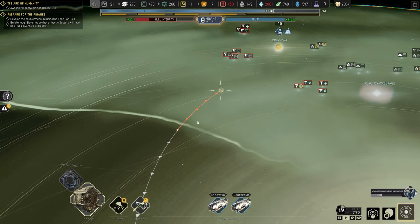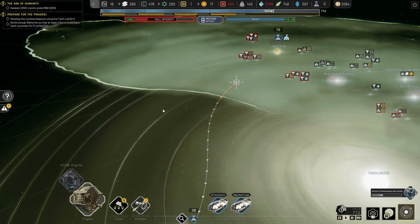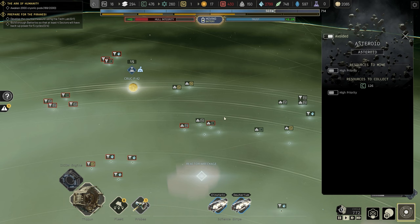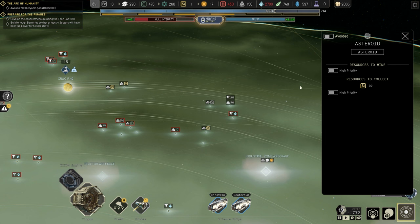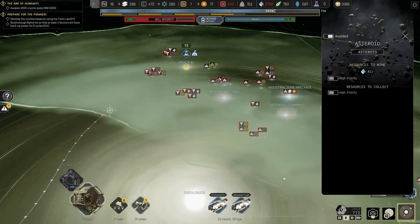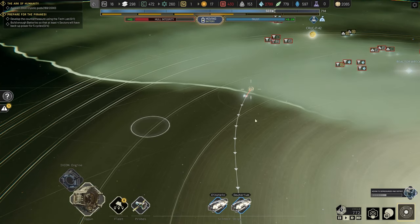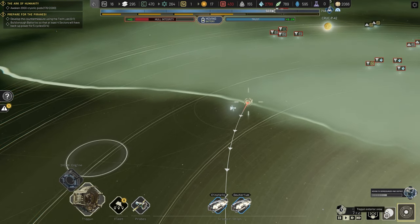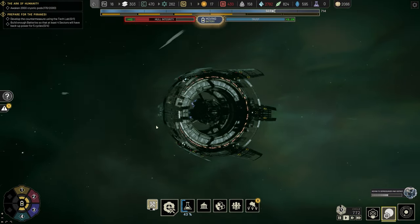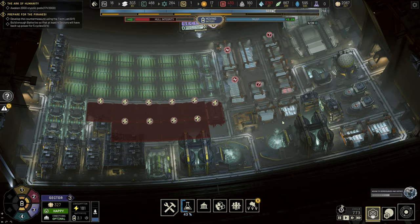Hull integrity is repairing as we move though, with six crew members on it. As we get to about here, we're going to launch the probe — we know there's a planet somewhere around here. We can't change direction, we have to go all the way, but at the very least we can start sending out the science ships. I'll set the fleet to avoid those obstacles and send them back out. Just out of the storm — launch the probe! Into clearer skies. Hull integrity now shows plus 42 — hopefully we're out of the thick of it.